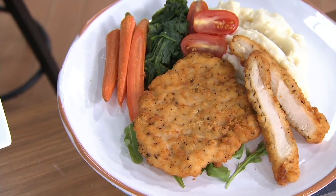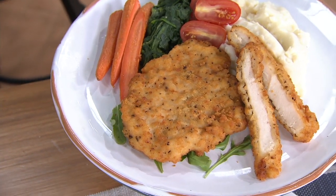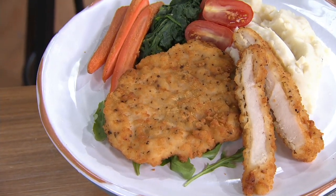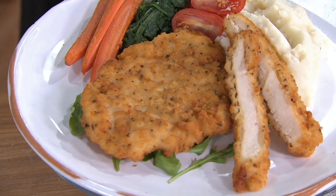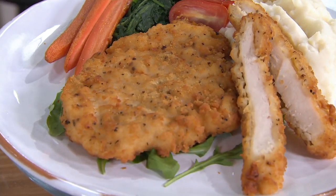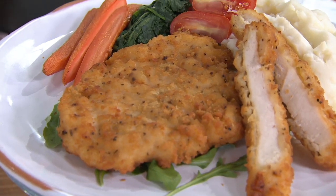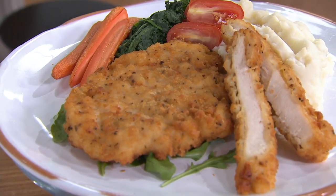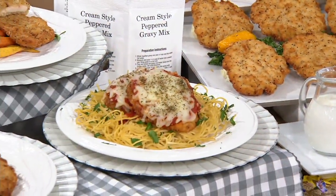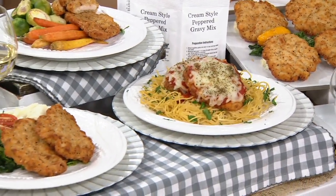Do they come out consistently good? Like, are they consistently the same — not one is dry or another is too juicy? Yes, they're always the same. If you have a taste for it, you can depend on it being the same every single time.